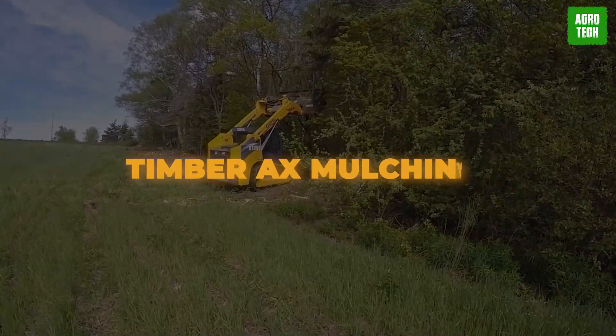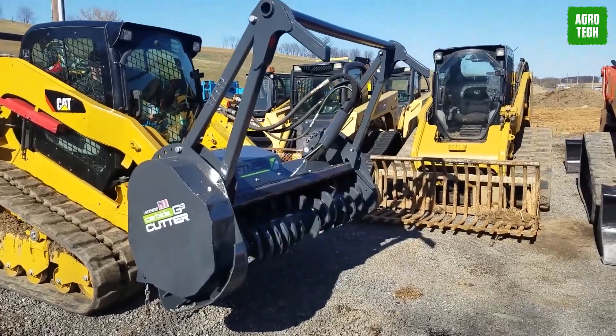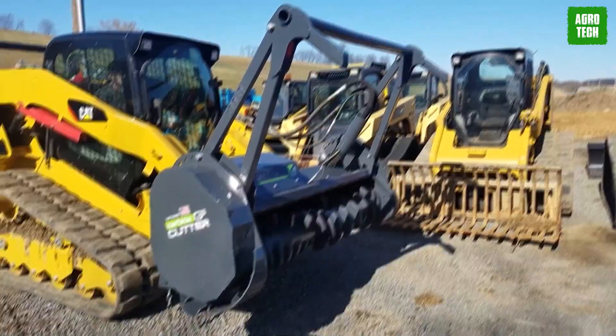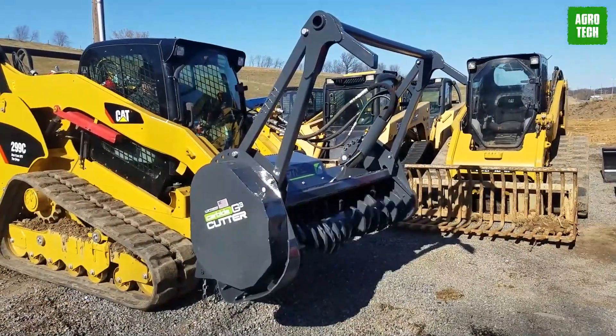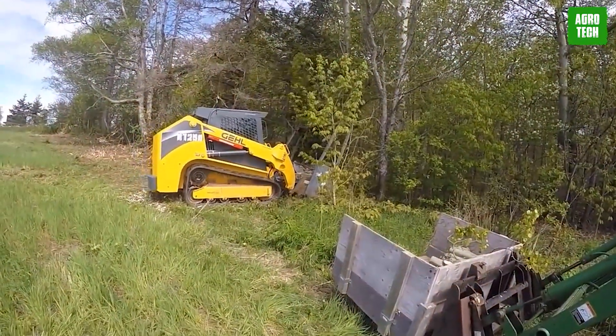Loftness Timber AX Hydraulic Skid Steer Mulcher. Tackle dense brush and trees like a walk in the park with the Timber AX mulching head. Thanks to its reverse rotor rotation, this machine works smarter, not harder, delivering top-notch results with less horsepower. With hardened steel alloy blades slicing through, even 10-inch trees don't stand a chance. Keeping those blades off the ground boosts efficiency and extends their lifespan.